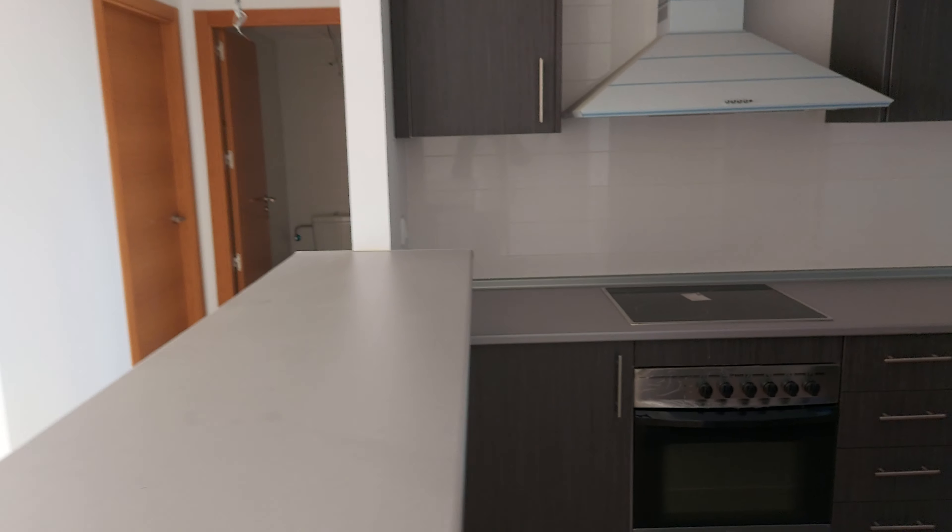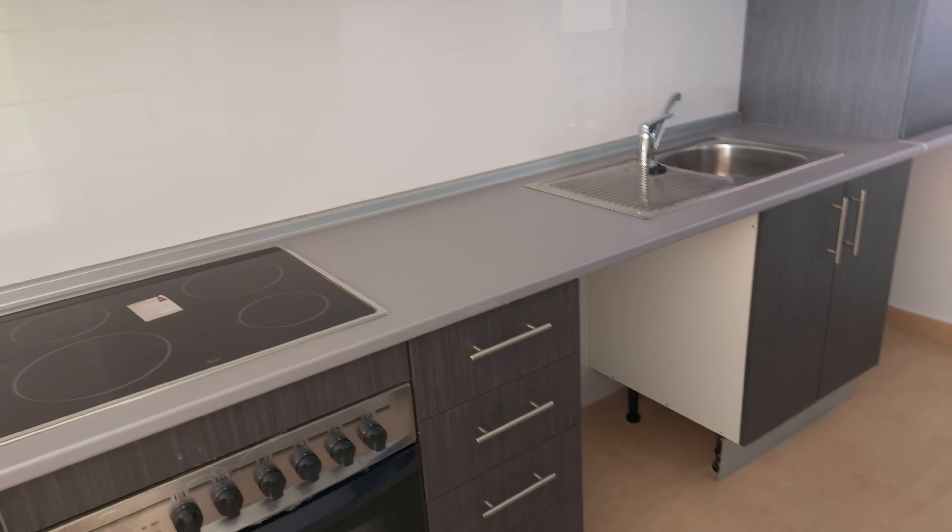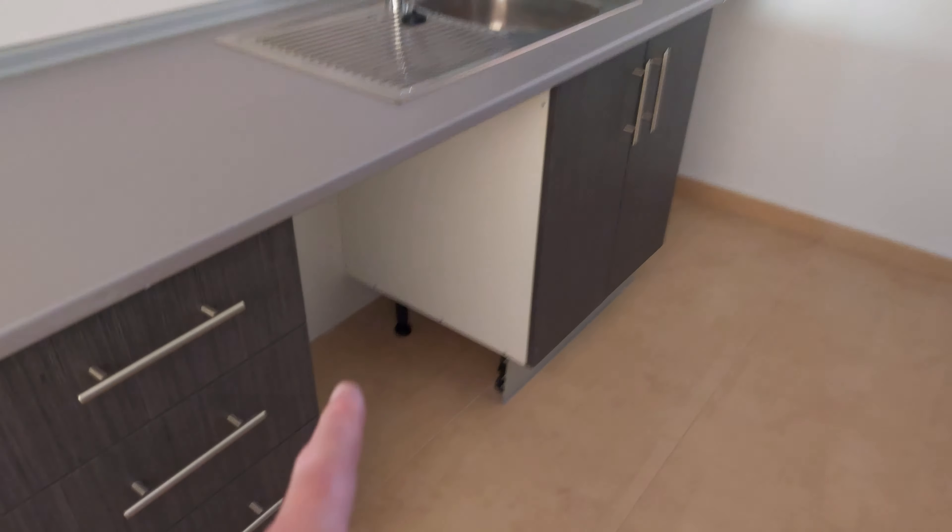On entrance you have the open plan kitchen to the right hand side. As with all of these, they're decent sizes and a full-size kitchen even though it's open plan style. You have gaps here for your washing machine and for your dishwasher.